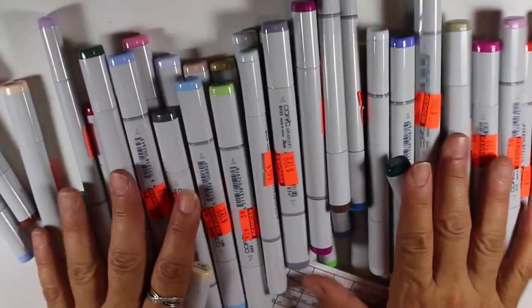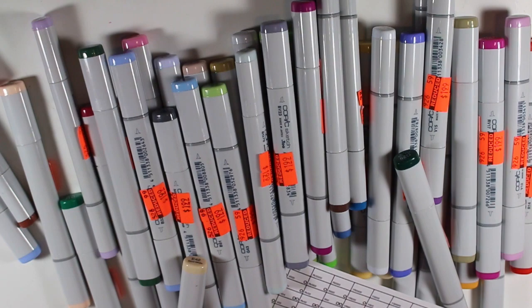Copic markers, $1.99, Hobby Lobby. Thanks so much for watching. Have a great night.